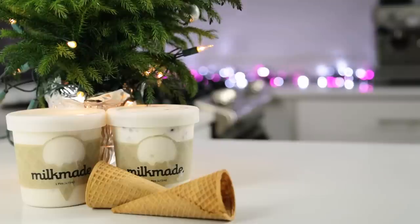Hi YouTube, it's Tequila, obviously, and it's December, which means there are new flavors of ice cream from Milkmaid.